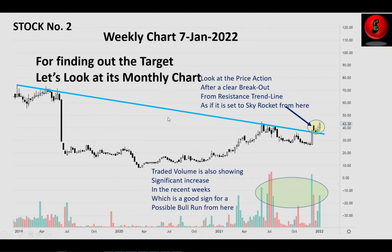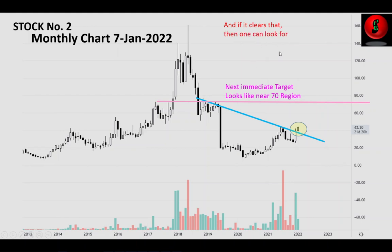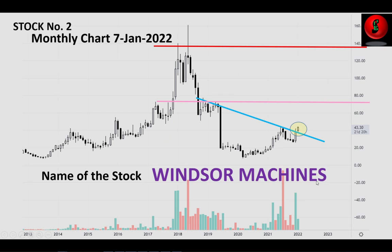For finding the target, let us look at the monthly chart of the same stock. The next immediate target looks near the resistance zone at around 70, and if it breaks that, the price may try to reach near its all-time high at around the 140 zone. This is the potential of this stock. The name of the stock is Windsor Machines.